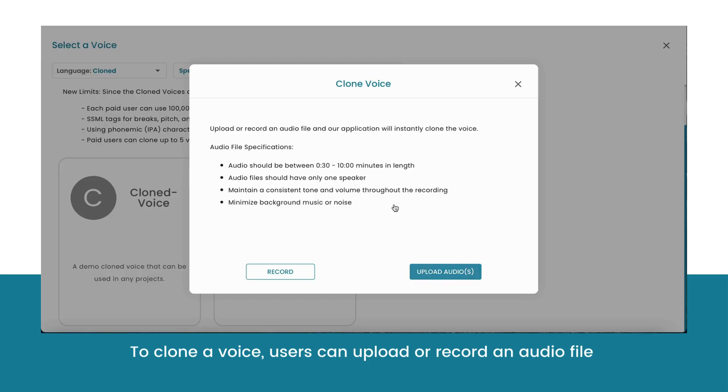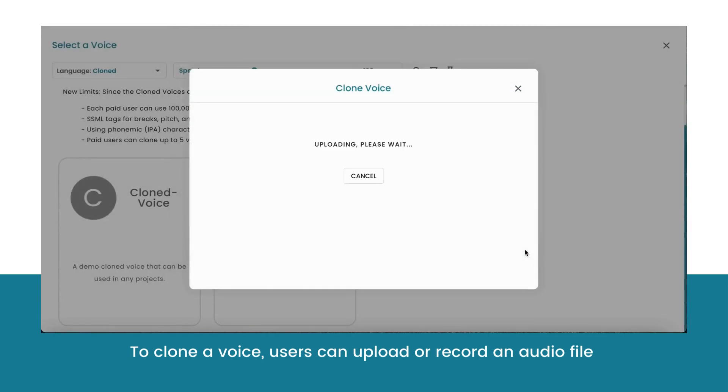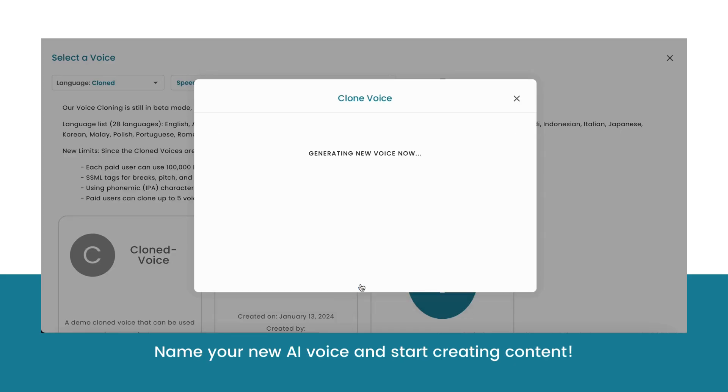Users can clone their voice by either uploading existing audio files or by recording new audio files within Natural Reader. Once you are happy with your audio files, your voice is ready to be cloned.